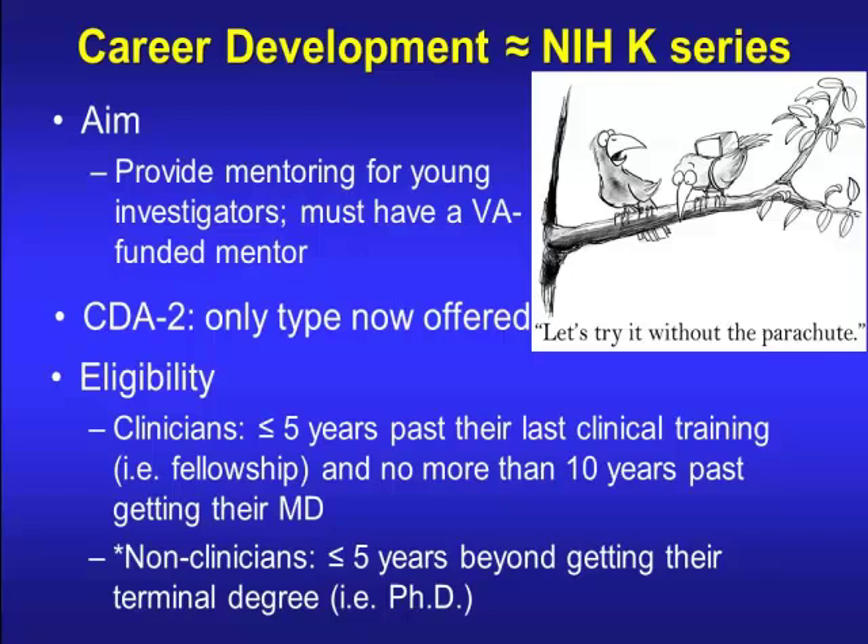At your VA, you're going to have an assistant chief of staff for R&D, and you need to talk to them to find out if there are any spots available for PhDs. Sometimes the available spots are only offered for senior people who are already professors. So you have to check to see what the local requirements are at your place, because local sites can do a little bit of tweaking on what's nationally put out.